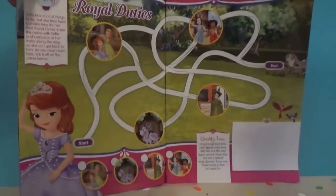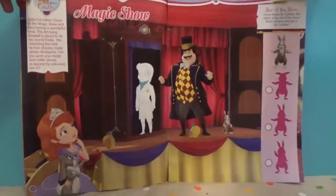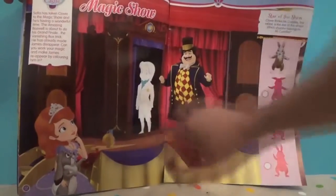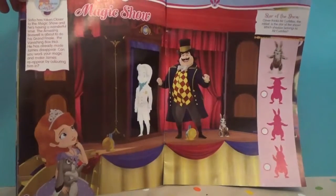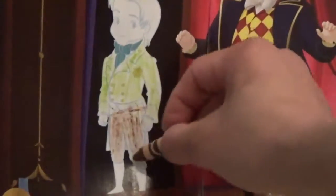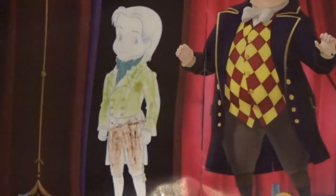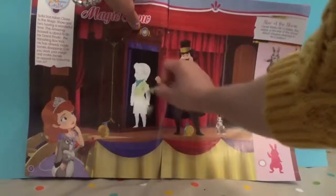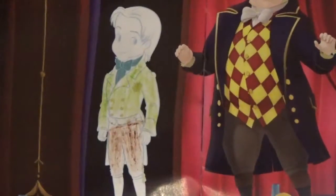We have a magic show in here where we get to color the amazing Boswell. This is Boswell — he's done a vanishing trick and made James all disappear. Let's color James back and make him look all nice and pretty. Shall we make his eye color orange? There we go, he looks very handsome!